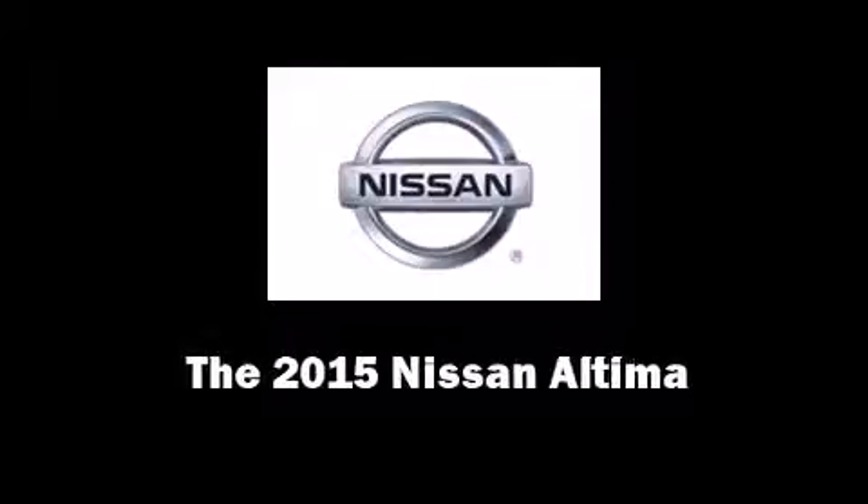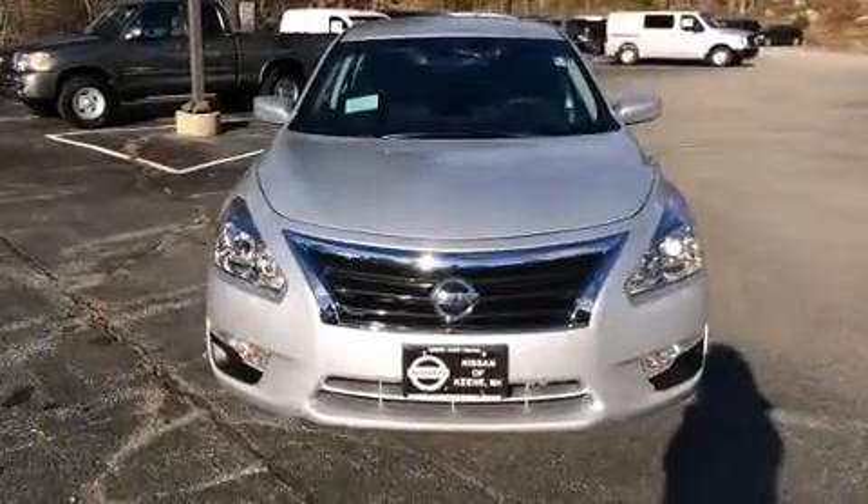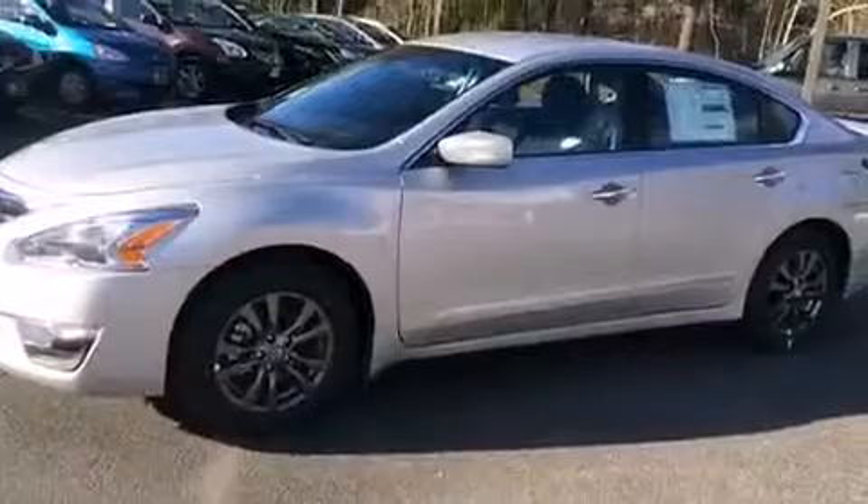Discerning drivers will appreciate the 2015 Nissan Altima. This four-door, five-passenger sedan is waiting for you to take home. It features a front-wheel drive platform, an automatic transmission, and a 2.5-liter four-cylinder engine.